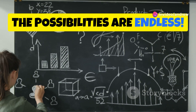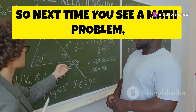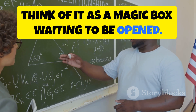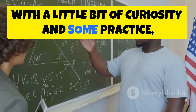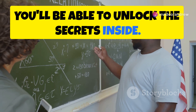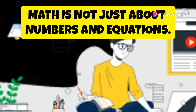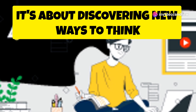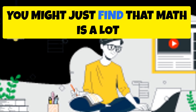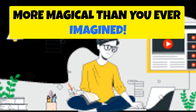The possibilities are endless. So next time you see a math problem, think of it as a magic box waiting to be opened. With a little bit of curiosity and some practice, you'll be able to unlock the secrets inside. Remember, math is not just about numbers and equations — it's about discovering new ways to think and solve problems. And who knows? You might just find that math is a lot more magical than you ever imagined.